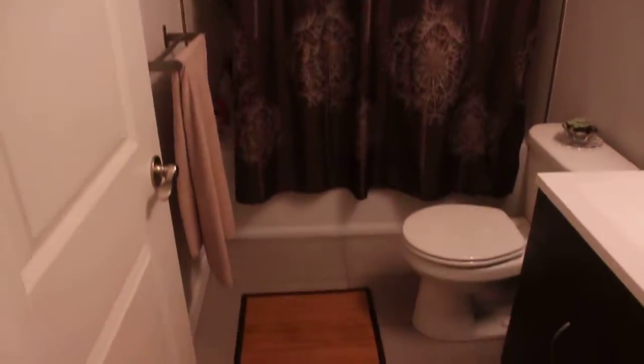And then as you head down the hallway you've got your first bathroom. Very nice.